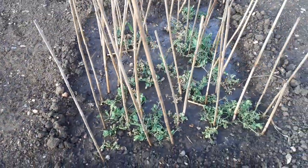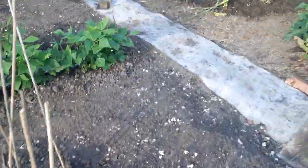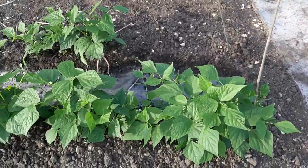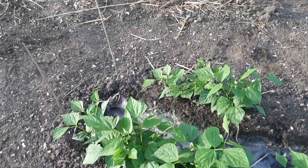There's a second sowing of peas — rubbish. Sweet corn. Dwarf beans, second sowing, looking good.